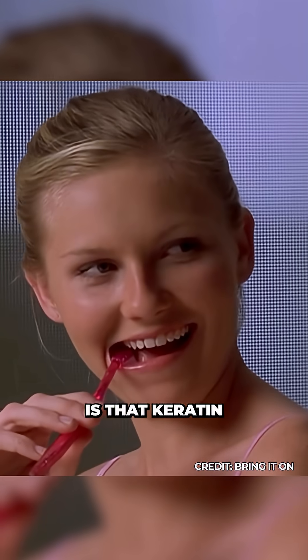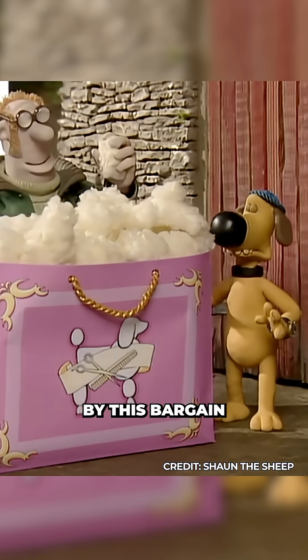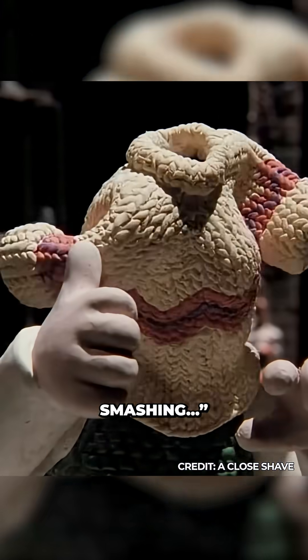And the good news is that keratin is natural, sustainable, tooth-colored, and cheap — meaning that you won't get fleeced by this bargain solution. If you like science that turns winter wear into dental care, follow for more.